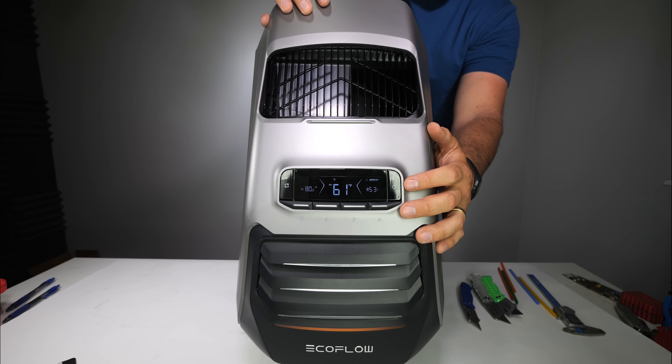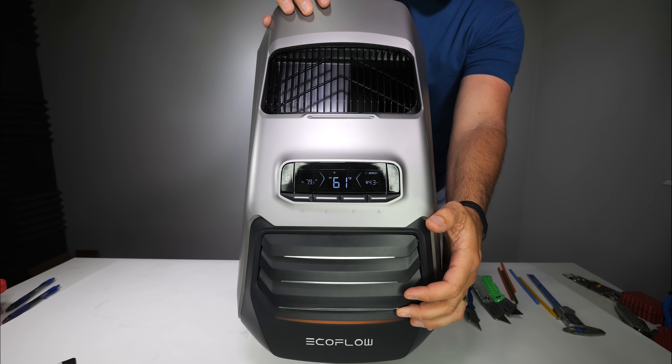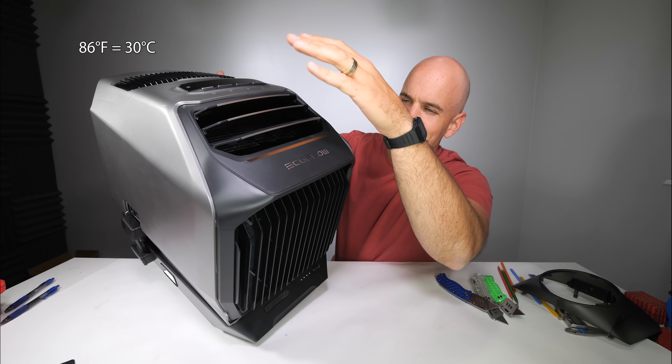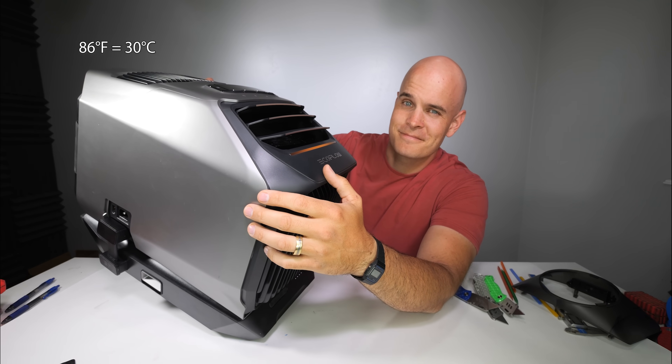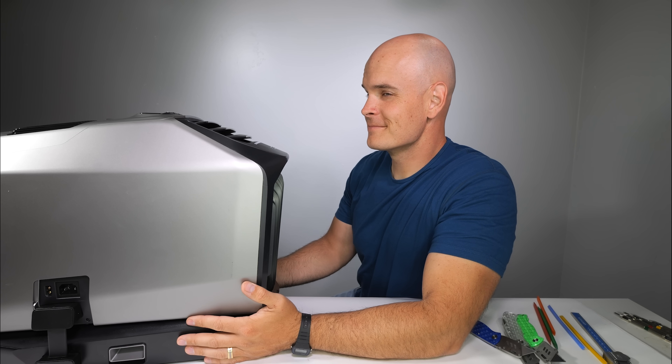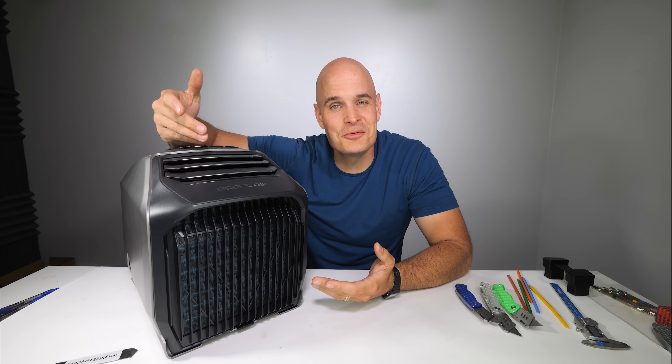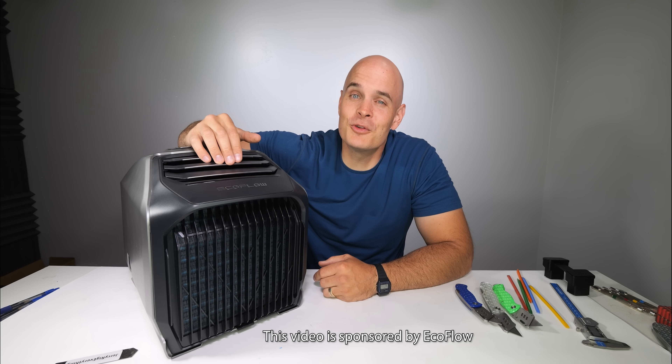The problem is, no matter how much I crank up the airflow, there's no way that you can feel the 60 degrees worth of cold air or 86 degrees worth of hot air. You can't even see the breeze through my hair. The only way to properly demonstrate the functionality here is with a teardown. Huge thanks to EcoFlow for sending this over. Let's get started.